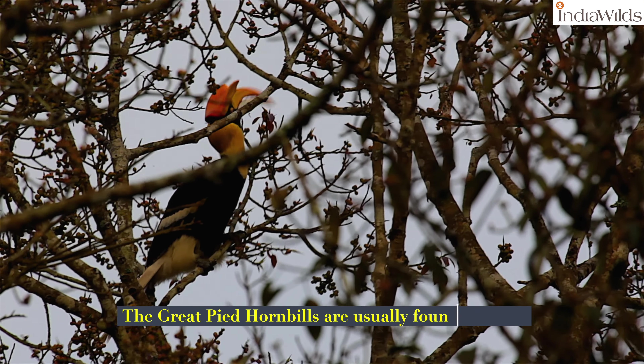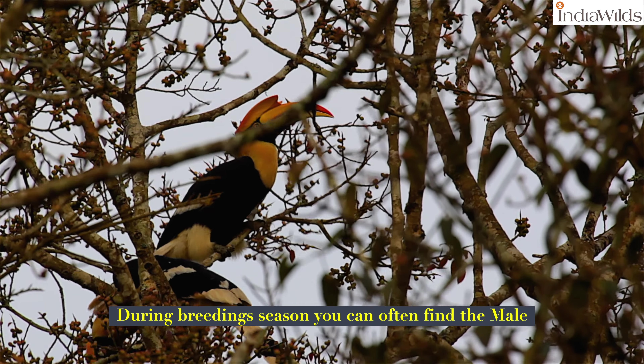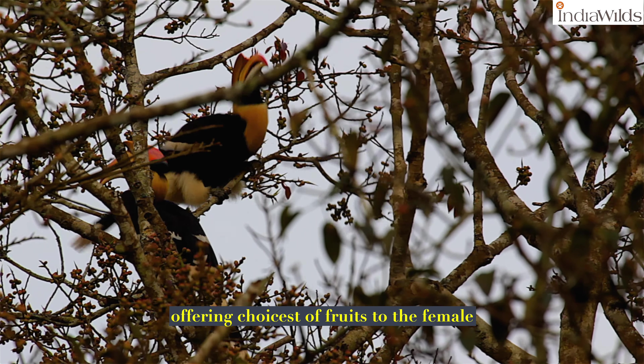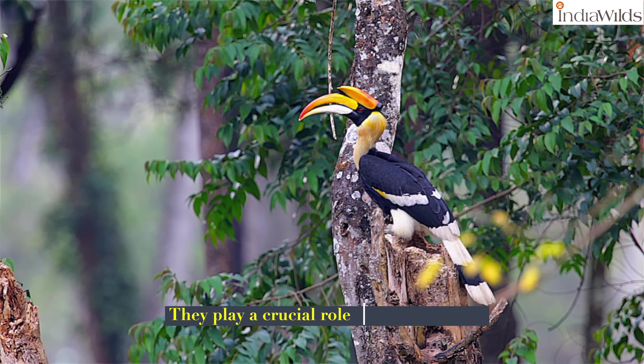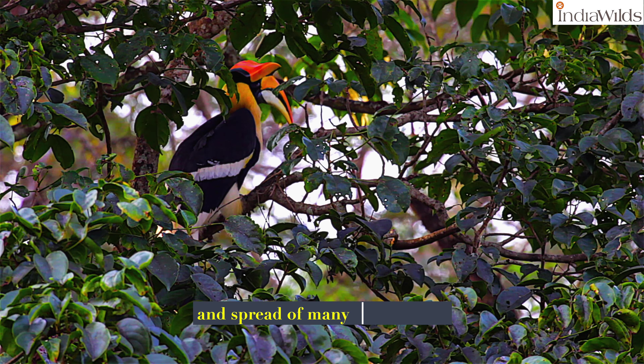The great pied hornbills are usually found in pairs. During the breeding season, you can often find the male offering the choicest of fruits to the female. They play a crucial role in seed dispersal, helping maintain the health and spread of many tree species.